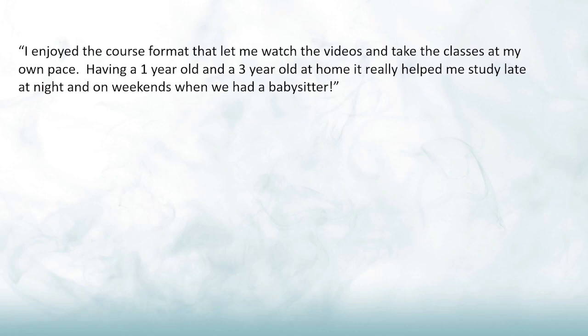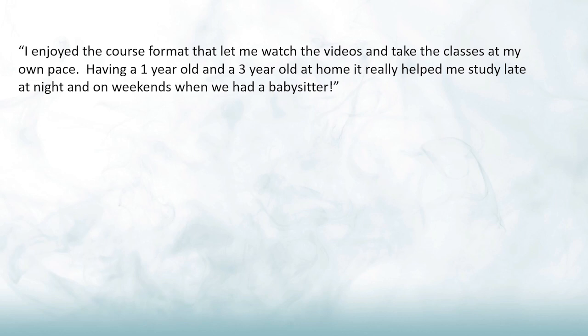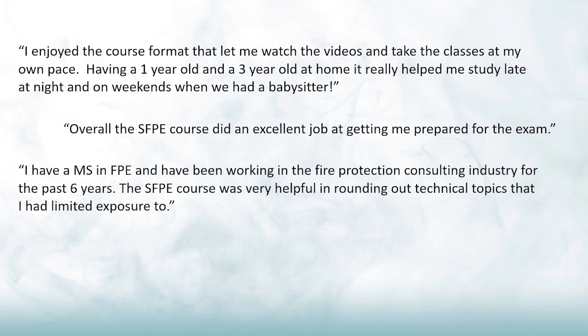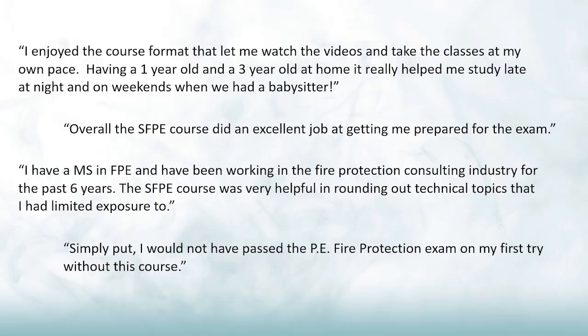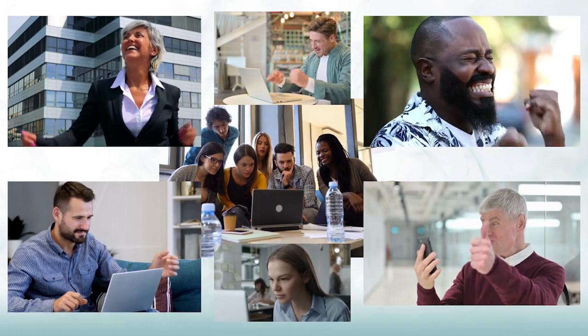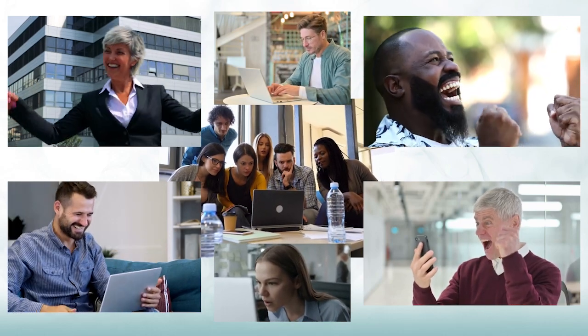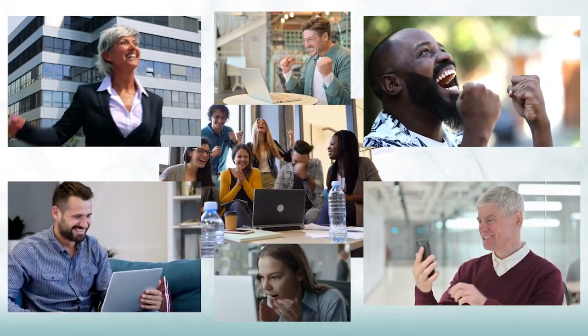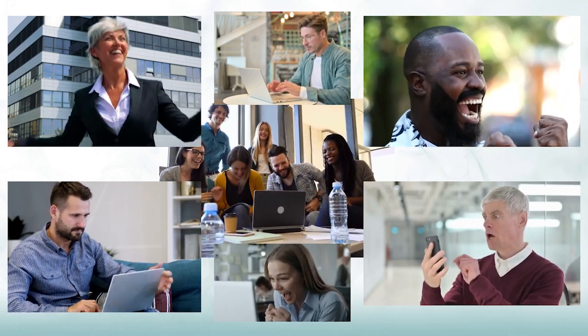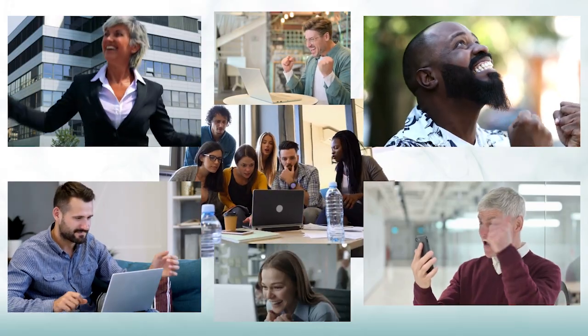What do people say about our course? Here are just a few of the quotes that we've received from our participants in a post-course survey. And finally, this review course can help you effectively prepare for the exam. Participants in the 2022 SFPE PE exam review reported a pass rate 14% higher than other NCEES FPE exam participants.